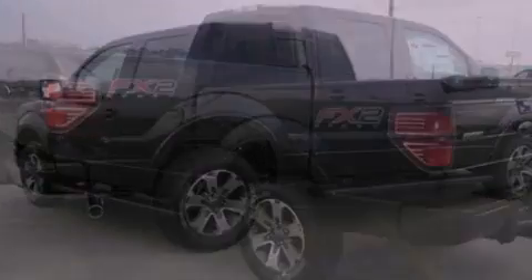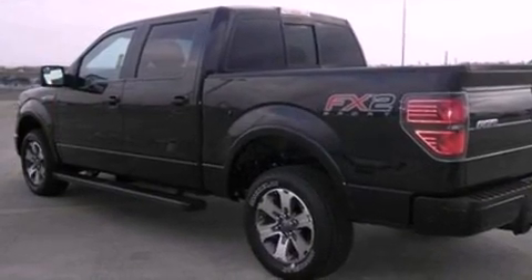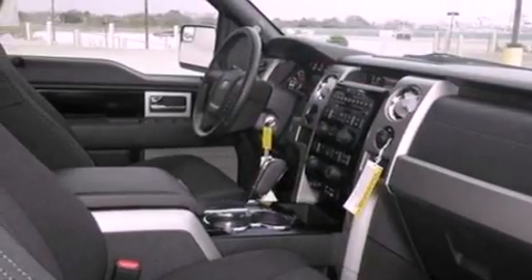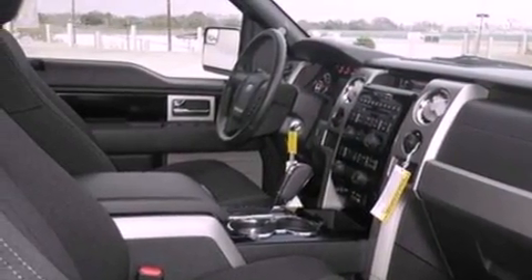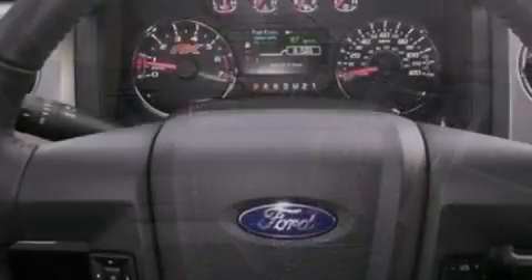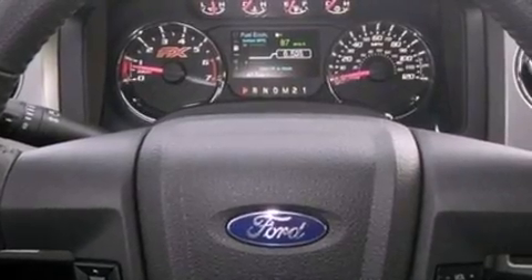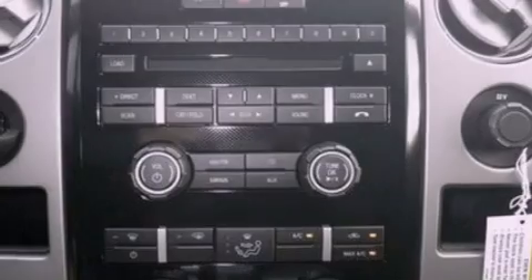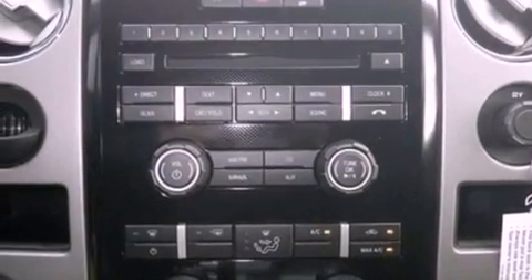All of the following features are included: a double wishbone independent front suspension, a low-tire pressure indicator, traction control and stability control systems, an engine immobilizer theft deterrent system, 12-volt power outlets, an anti-lock braking system, side curtain airbags, door reinforcement beams, and power windows.